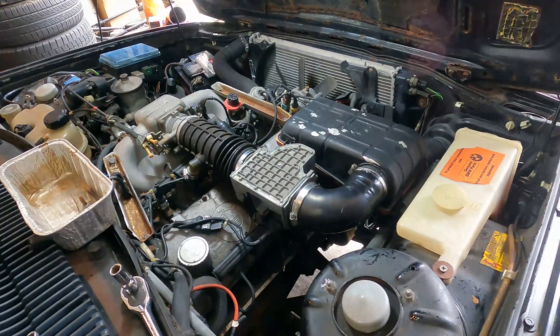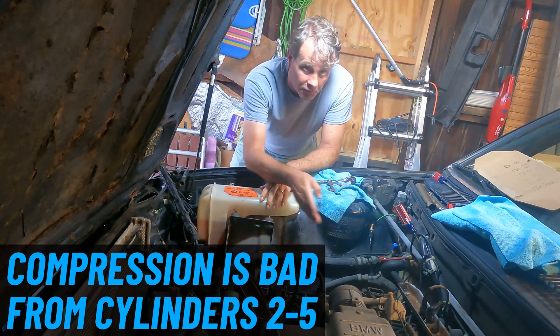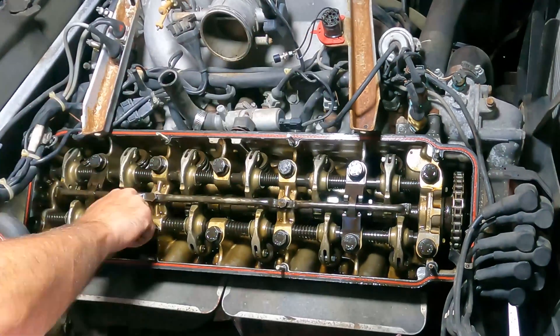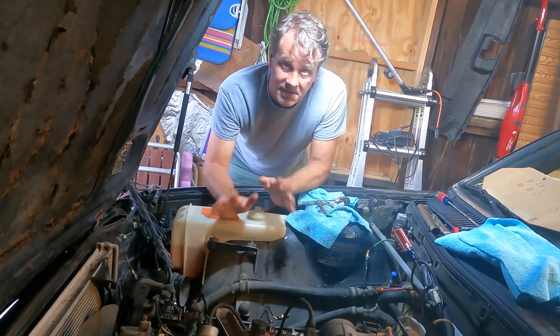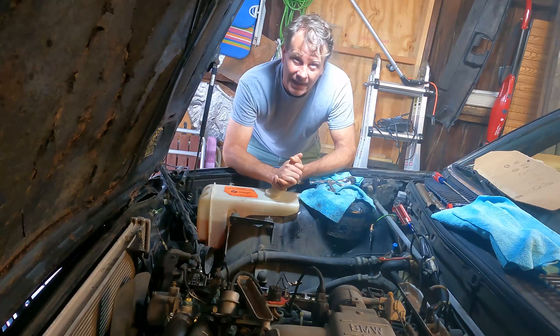We did the whole lash adjustment and we know the compression is bad pretty much on cylinders two through five — so everything except for the front of the engine. It could also be timing, but I did a cursory check on the timing marks to make sure they lined up with top dead center, and from what I can tell the engine is timed properly. Probably means some bad stuff, but how bad I don't really know.